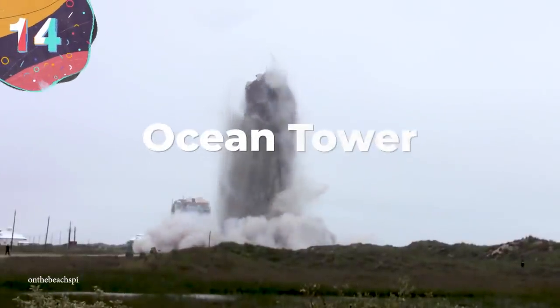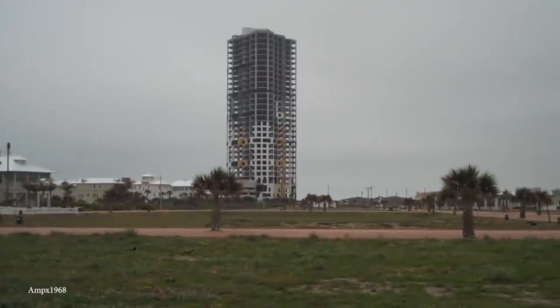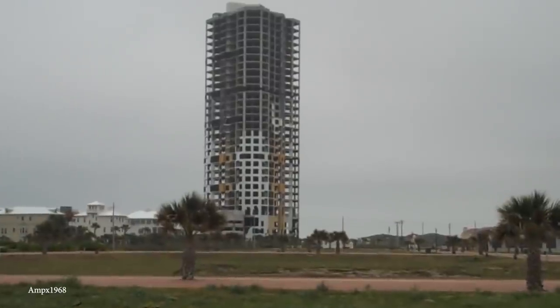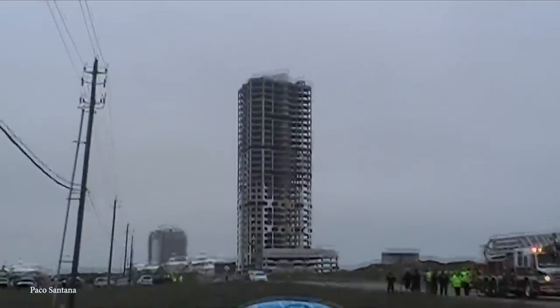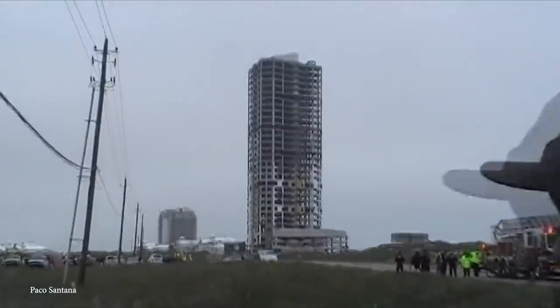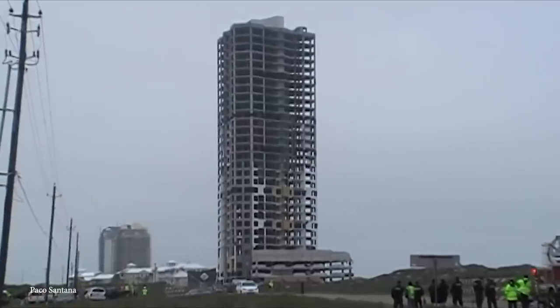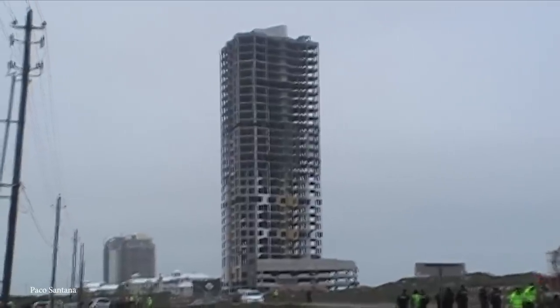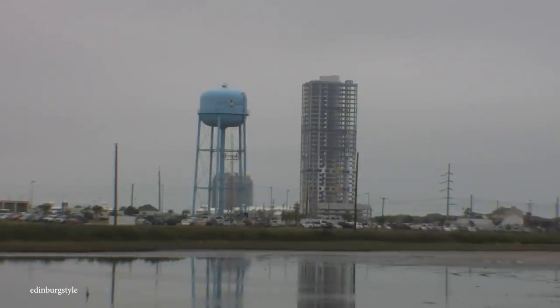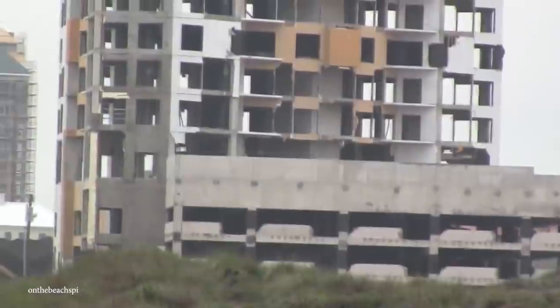Number 14: Ocean Tower. As the old saying goes, the best-laid plans of mice and men often go awry, which is exactly what happened with the Ocean Tower in Texas. Construction on this 31-story condo began in 2006 and came to a grinding halt just two years later when cracks in the support columns began to form. Upon further investigation, they found the core of the building had sunk by more than 14 inches. Needless to say, this was pretty bad news, and the building was soon deemed unsafe.